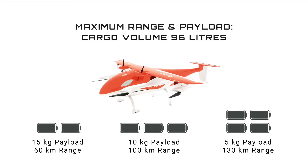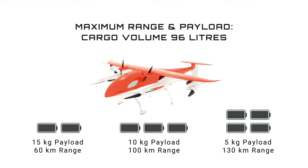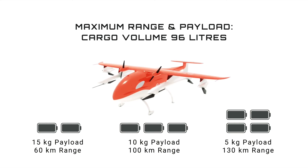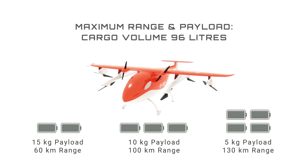When loaded to the max at 15 kilograms, the PW Orca offers an already impressive range of 60 kilometers, and that range increases with smaller payloads. With 10 kilograms on board, the drone can fly 100 kilometers on a charge, while with a 5 kilogram payload it offers 130 kilometers of range per charge.